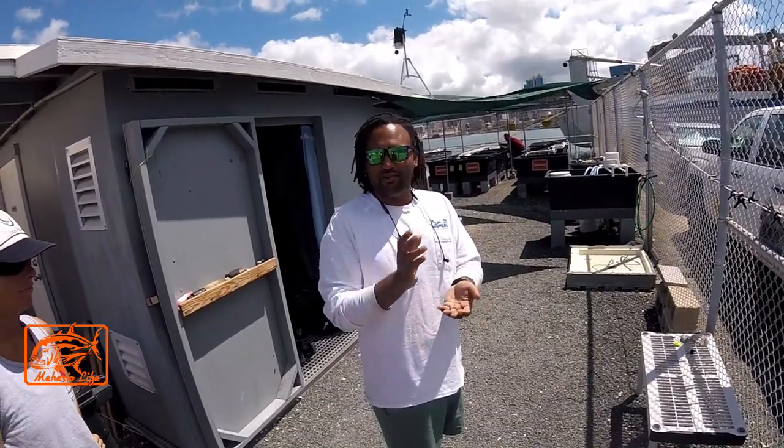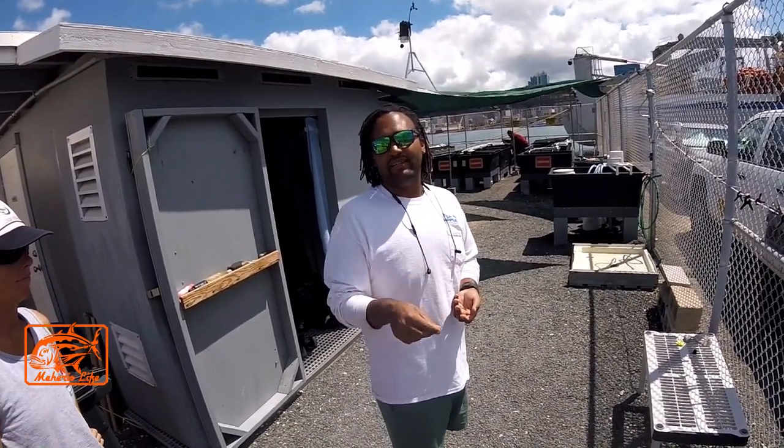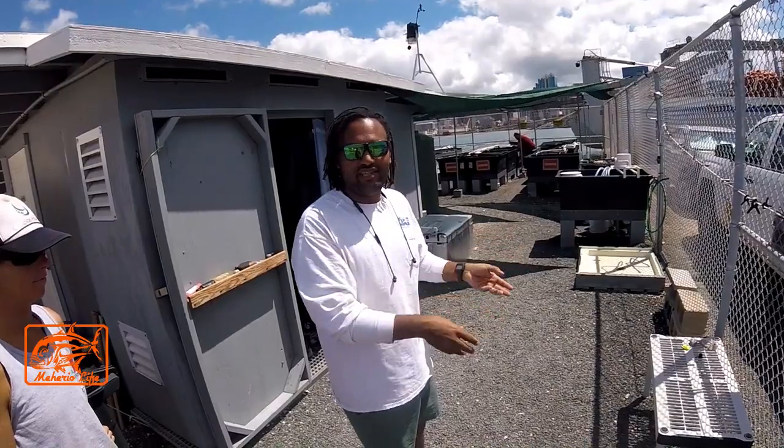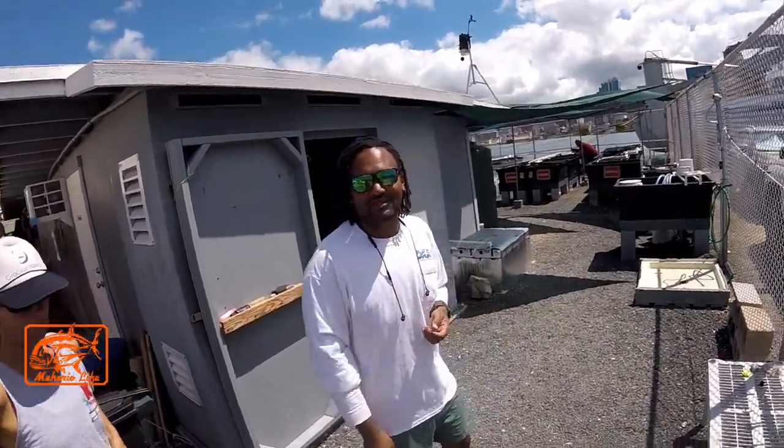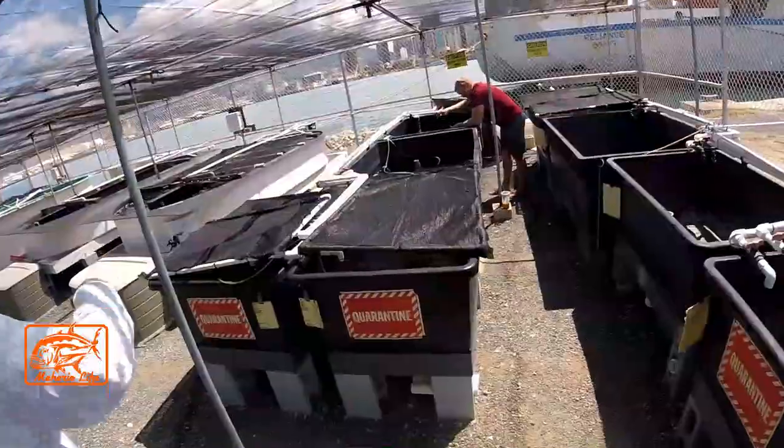Just like a person, when a coral breaks, that open area is like an open wound. Infectious diseases and bacteria can easily get in, so the survivability of a broken piece of coral is very little. If we can grab it in the next few days and get it into our facility, we can actually make that coral more useful than it would ever be in the environment.